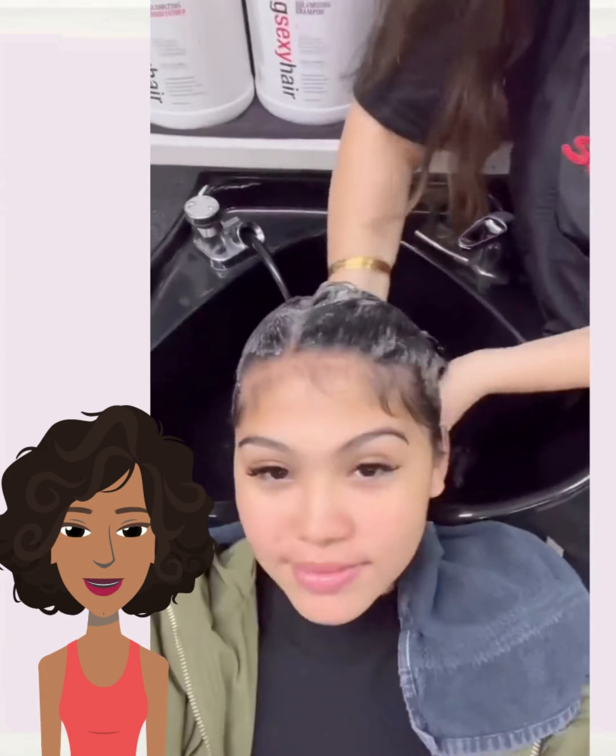Next up, it looks like we have someone with gray hair. It looks like she might be getting either a mid-length cut or a bob.